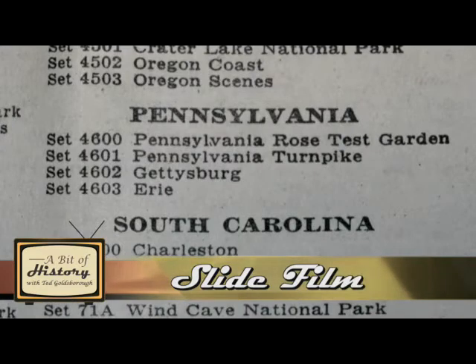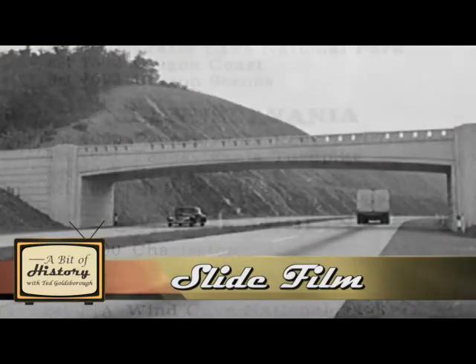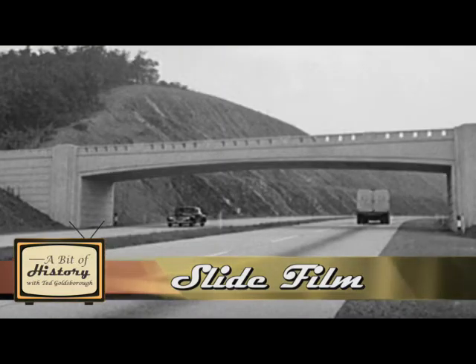For instance, under Pennsylvania, it has set number 4600 — Pennsylvania Rose Test Garden, Pennsylvania Turnpike, Gettysburg, and Erie. So you could buy slides about the Pennsylvania Turnpike, which was the first limited-access highway in America in 1939.